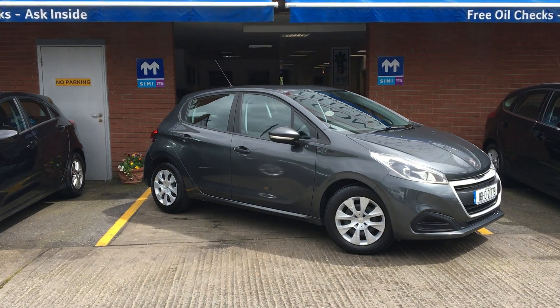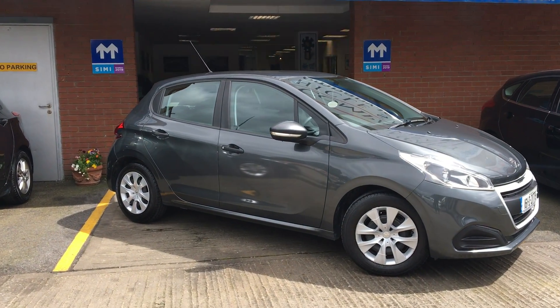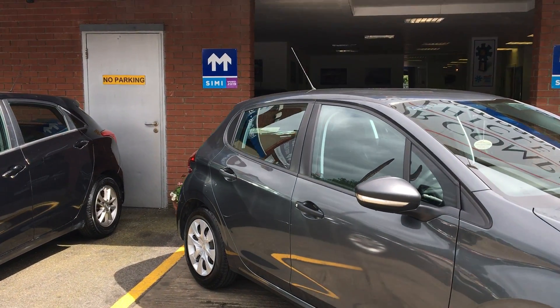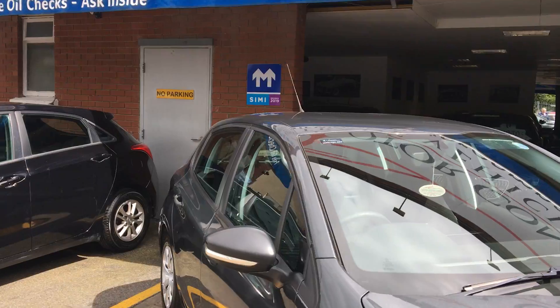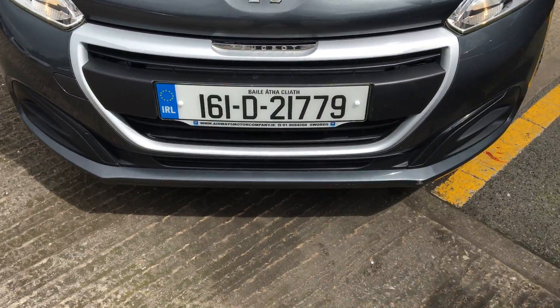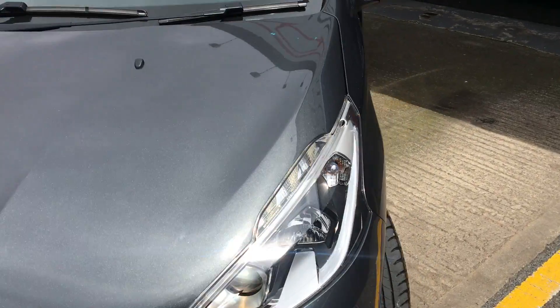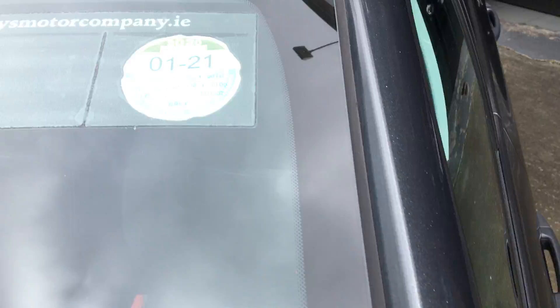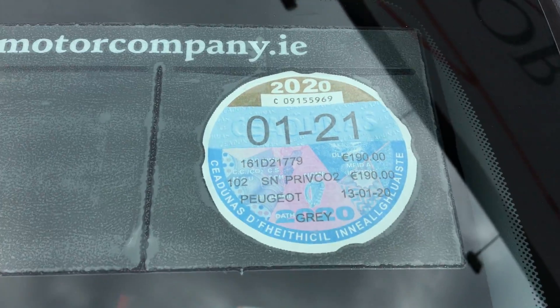Hi, how you doing? It's Peter here from Airways Motor Company of Swords. Going to do a quick video on a very nice Peugeot 208 161 model. One liter engine, finishing grey metallic, very clean car inside and out, one owner. Taxed until January 2021 and it only costs €190 after that.